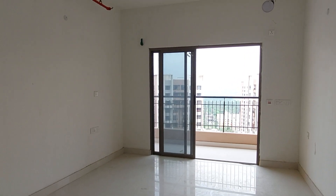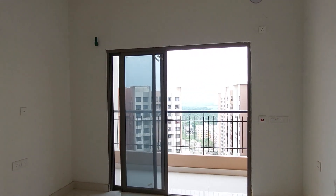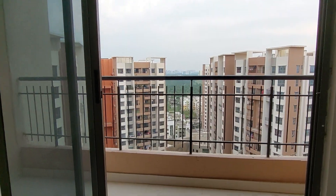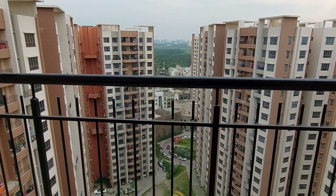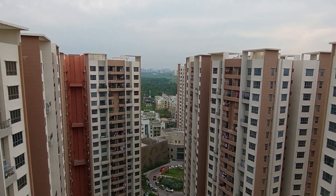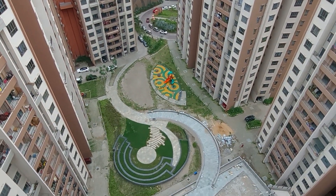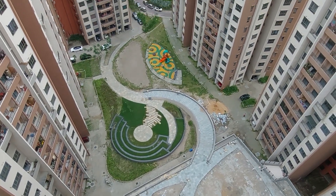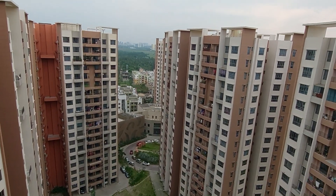This is the living cum dining hall, and let's move to the balcony space. From this balcony you can get this marvelous view of the complex — you can see the central garden area in front of you. We are standing on the 19th floor, which is the tallest tower in this vicinity right now.